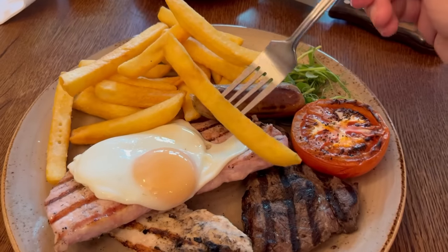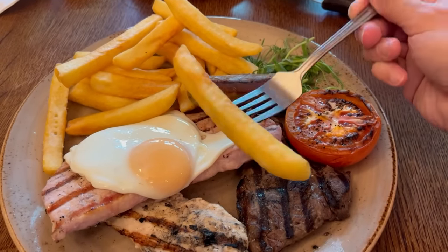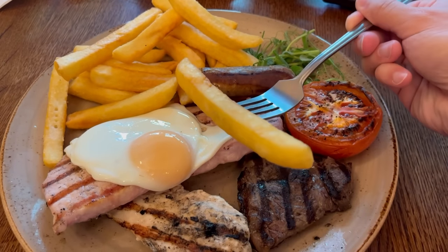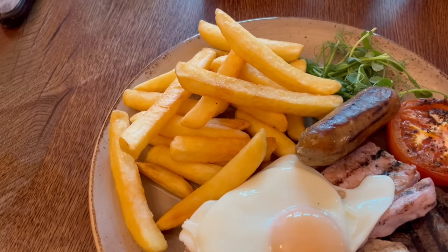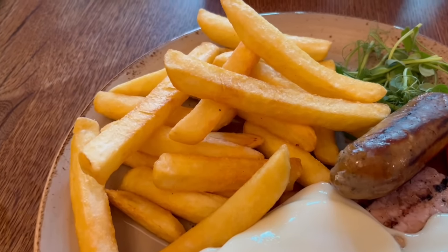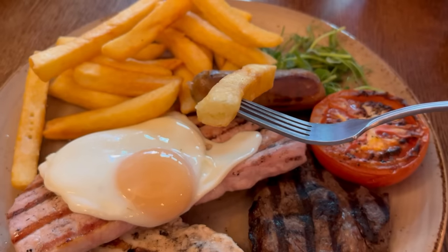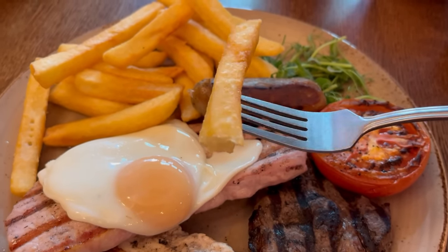I'm going to start off with the chips — some are really long. You get a decent portion and they have a good golden colour. The outside is crispy, a lot more crispy than at most places, giving a good crunch as you bite into it. The inside is soft and fluffy with a subtle potato flavour. These are good chips.